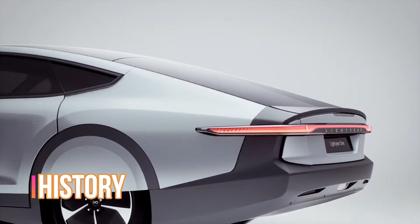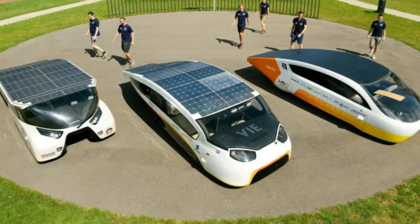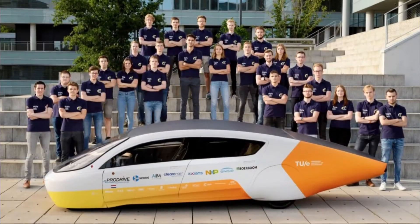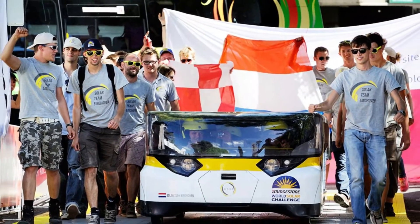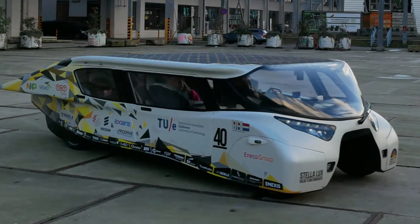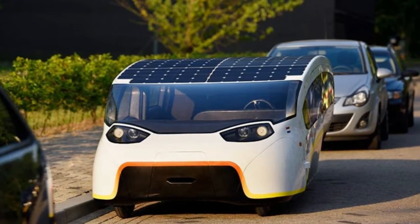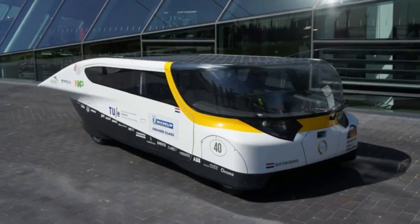Let's first start by looking at the history of this company. Lightyear was founded in 2016 by ex-members of Solar Team Eindhoven, a group of engineering students who won the World Solar Challenge race in 2013, 2015, and 2017 with their stellar solar cars. These cars could generate more power from their solar panels than they consumed on average, meaning you could finish a journey with more charge than you started.